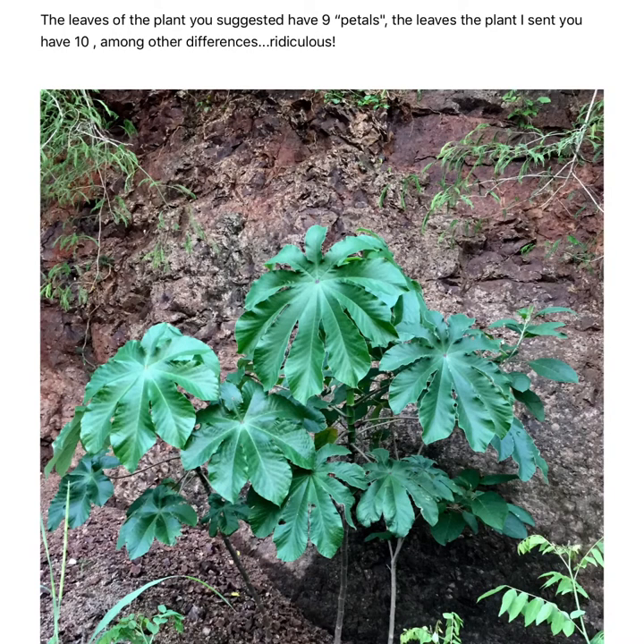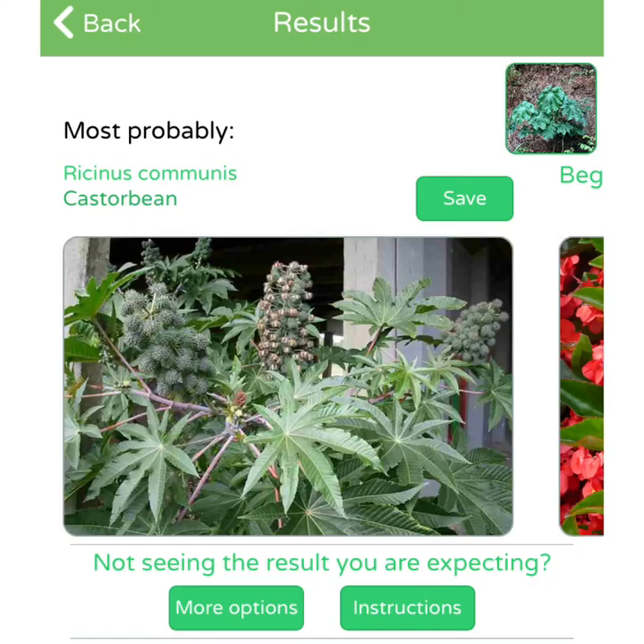I'm sharing with you some of my photos — maybe you can judge and help me clear my mind, because they keep telling me that my photos are not good. This is one that I sent, and this is what you get with their application: a different plant.